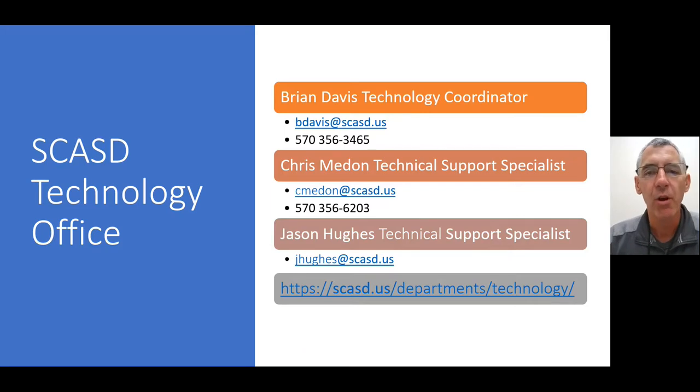A little bit about the technology office. We're basically responsible for everything technology-related in the school district. We have approximately over 1,600 computers that we're responsible for, in addition to the printers, copiers, multimedia projectors, security cameras — basically anything technology-related. And specifically, we're responsible for the educational technology of your students, which we're going to discuss today.